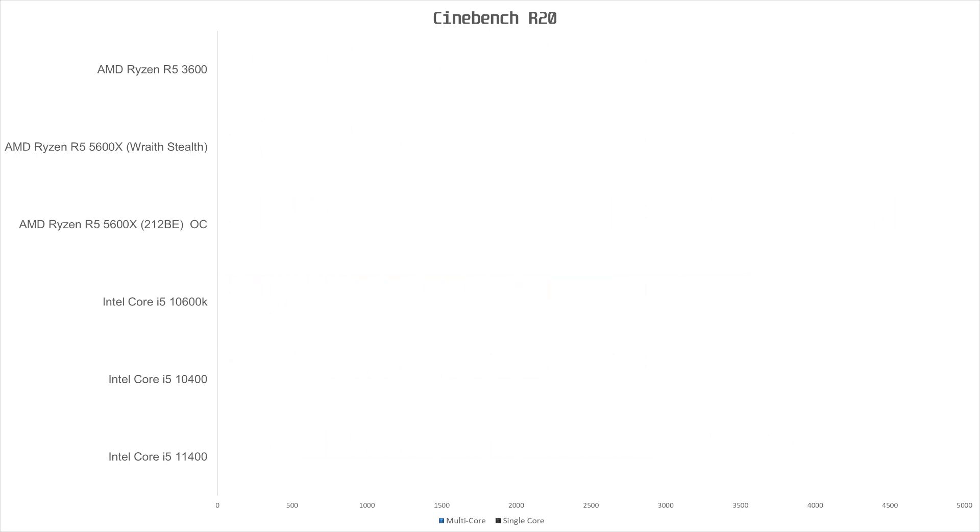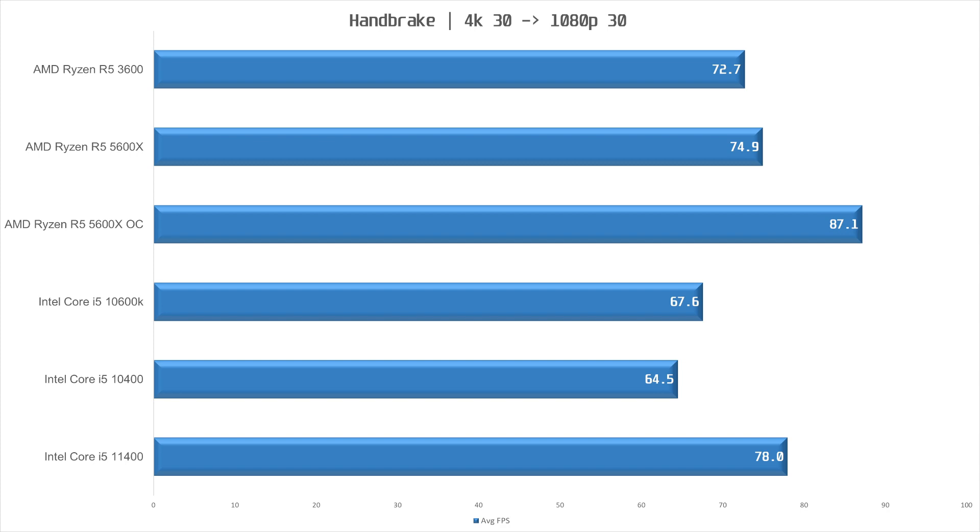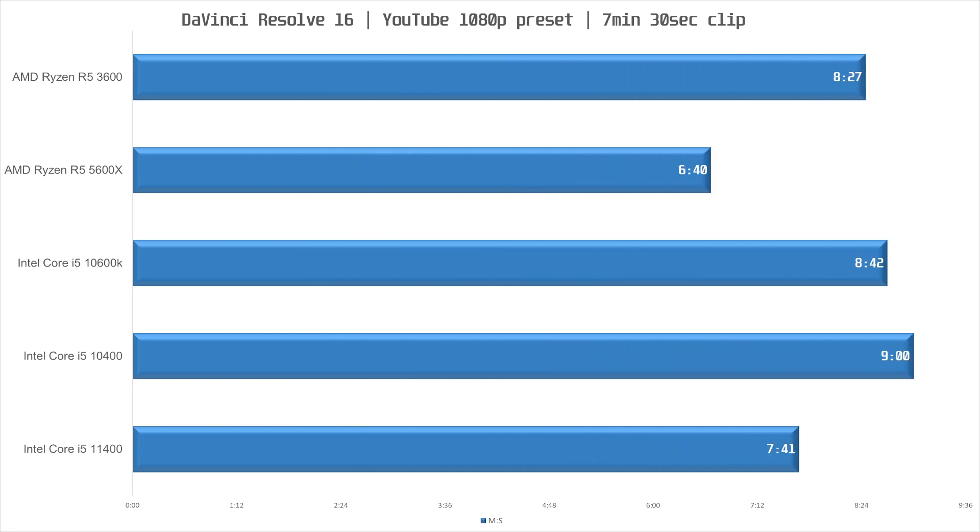The performance increase from the 10400 was an impressive 23%, so good job Intel. The next workload is Handbrake, where we transcoded a video from 4K 30 to 1080p 30. In this workload the 11400 was the fastest stock CPU, being 15% quicker than the stock 10600K and 21% faster than the 10400. It also managed to beat out the stock 5600X, again because the Wraith Stealth cooler is not good enough to keep the clocks up during an all-core load. Next up is rendering a video with some Fusion particle effects, among other things. The 11400 was a minute quicker than the stock 10600K and a minute and 19 seconds faster than the 10400, though the 5600X was a full minute ahead of the 11400.